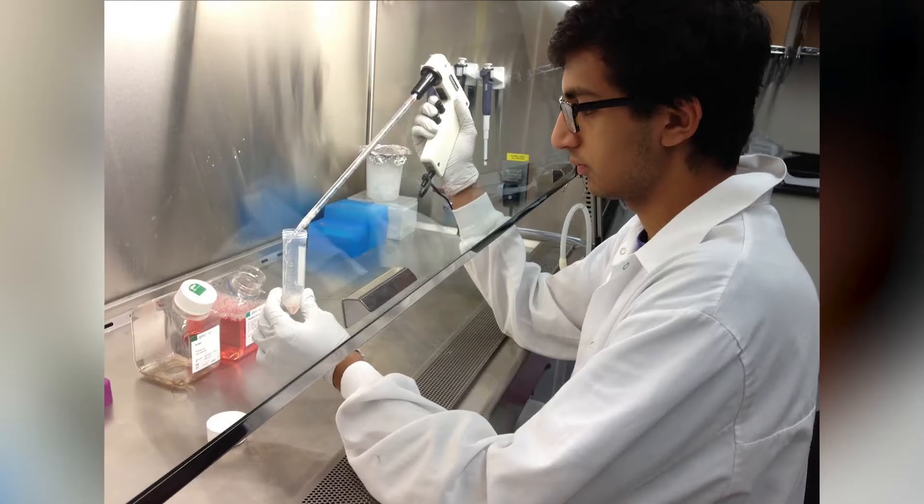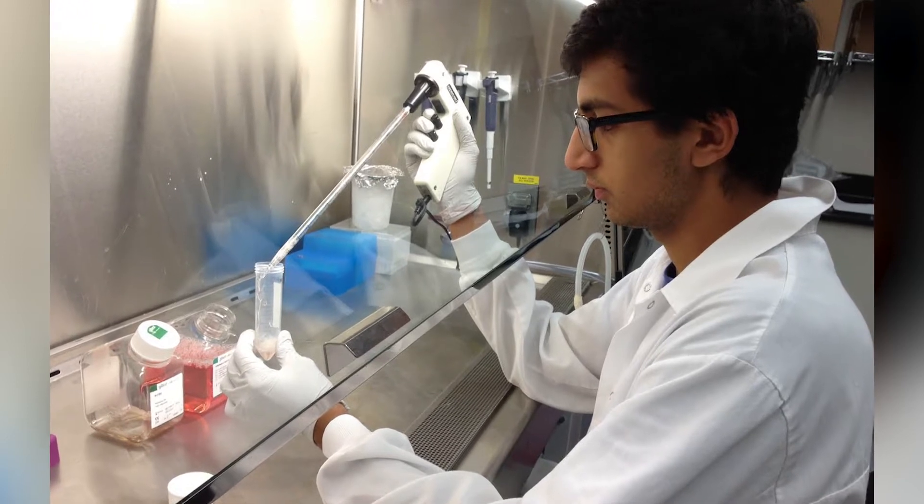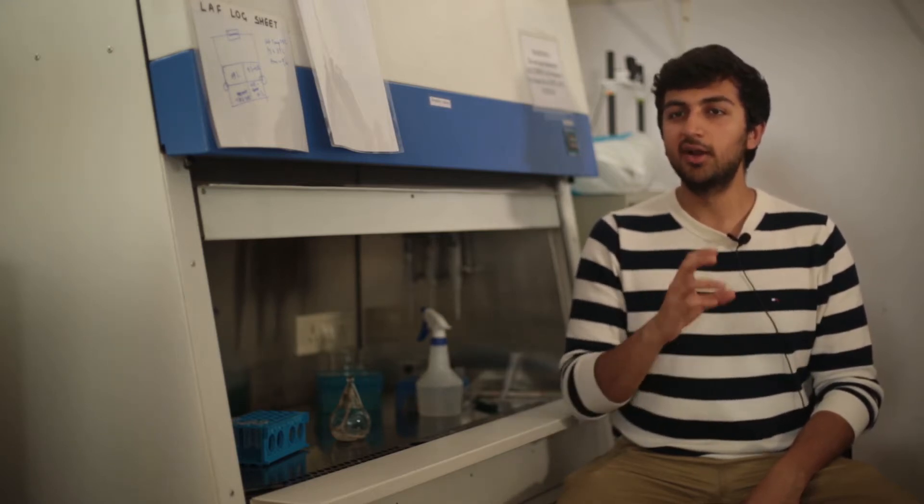My journey with microfluidics started around four years ago when I was in high school, just after my third year. That summer, I was working in a Leishmaniasis lab at the FDA. Leishmaniasis is an infectious disease caused by a parasite, and I was curious as to how we can detect parasites in the bloodstream at very low levels at a very early stage.